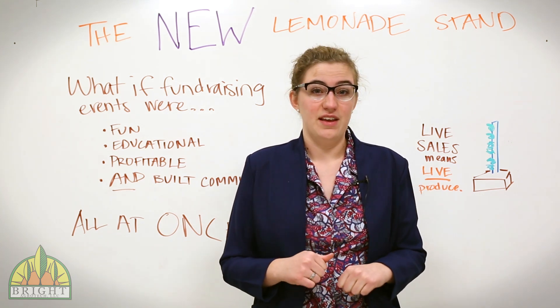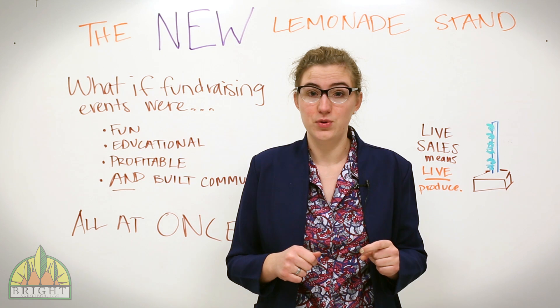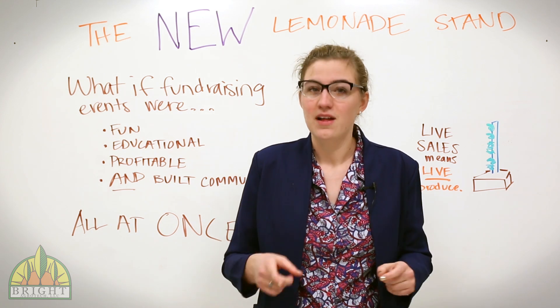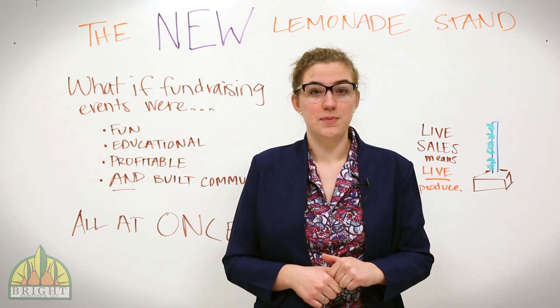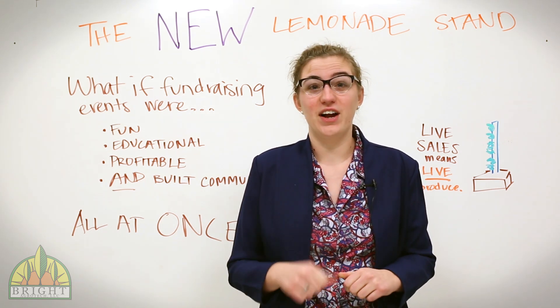Basically, what these educators did was take the live sales idea used by farmers and harness it to teach finance and business to their students while fundraising. Their class grows crops like fresh herbs, kale, chard, etc. in the classroom system — often they build them themselves. Then they sell these fresh crops. This is the new lemonade stand, and it's been an exciting development for educators to experience and for us to watch.